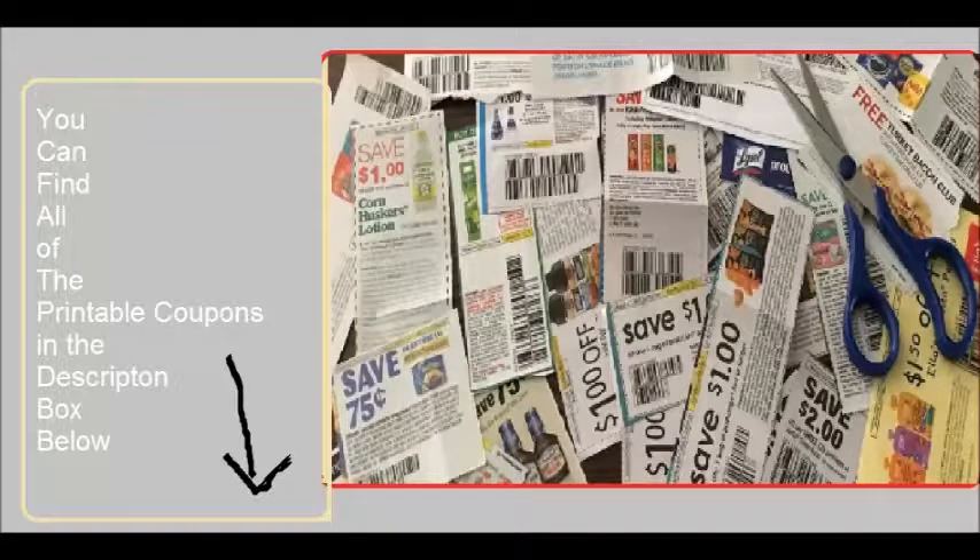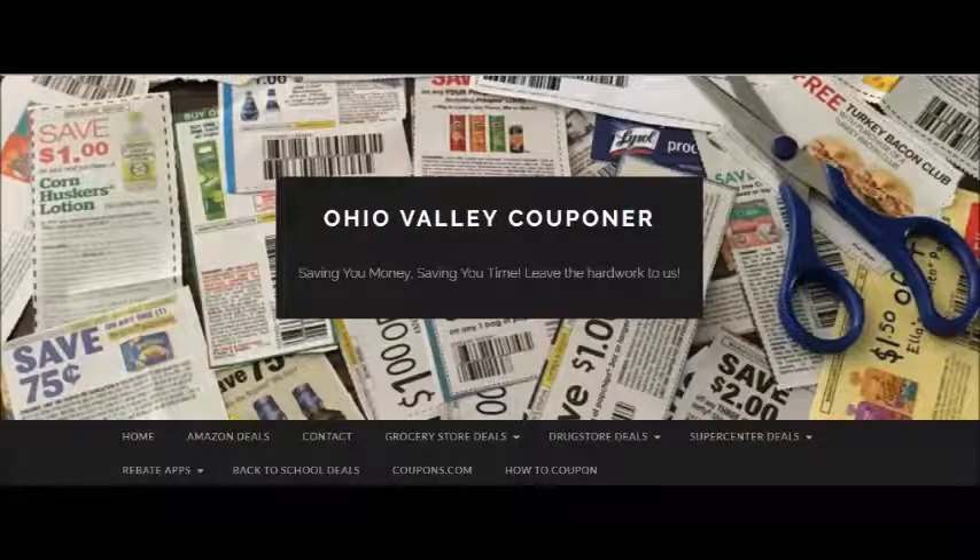You can find all of the printable coupons mentioned in the description box below. Thank you so much for watching this video. If you enjoyed it, please give it a thumbs up and subscribe to our channel so you never miss another video. Also be sure to check out our other Kroger Mega Event videos — I have three others posted for this Mega Event, linked in the description box below. Please check out our blog OhioValleyCouponer.com for more great deals, printable coupons, and much more, as well as like us on Facebook and follow us on Instagram at OhioValleyCouponer.